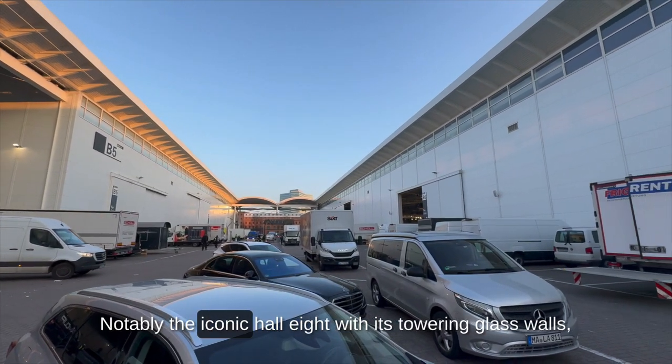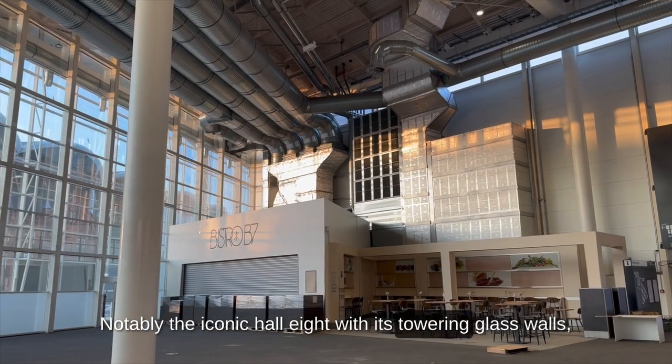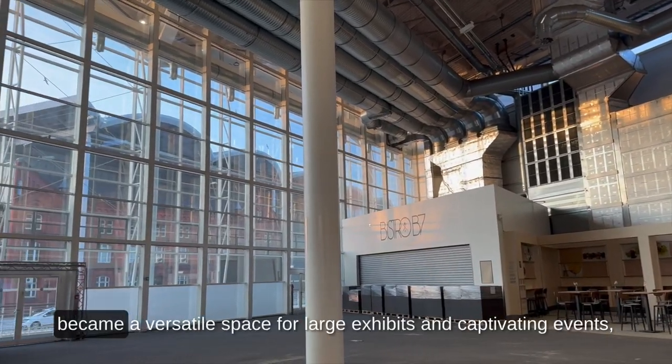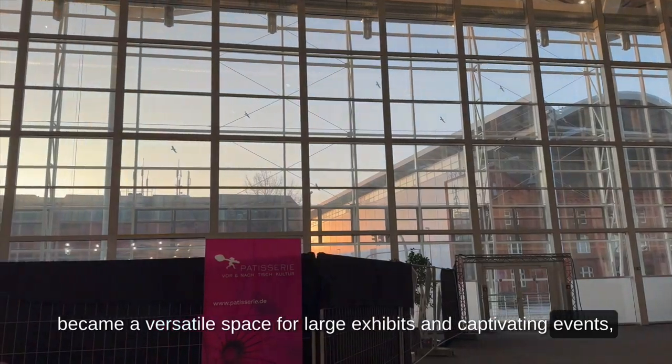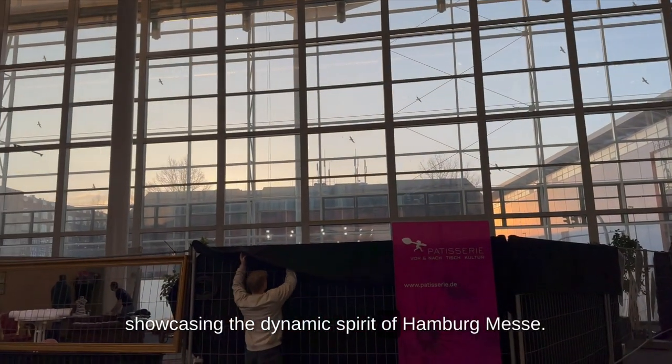Notably, the iconic Hall 8, with its towering glass walls, became a versatile space for large exhibits and captivating events, showcasing the dynamic spirit of Hamburg Messe.